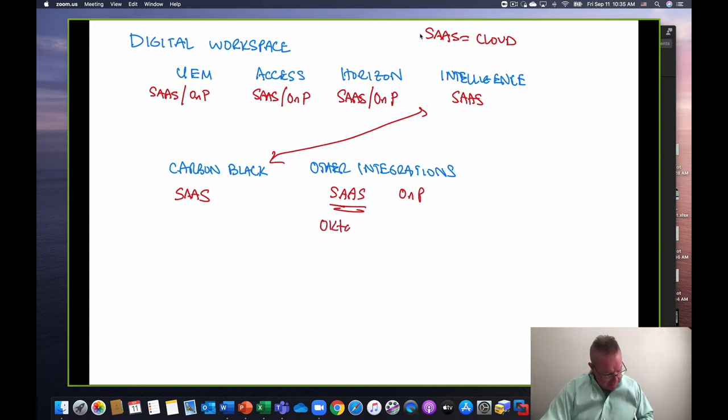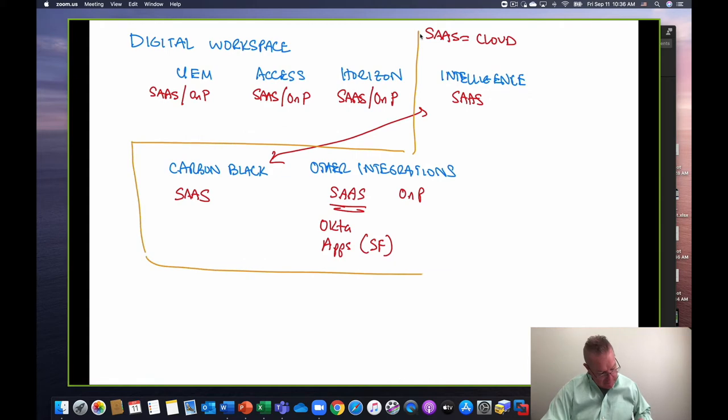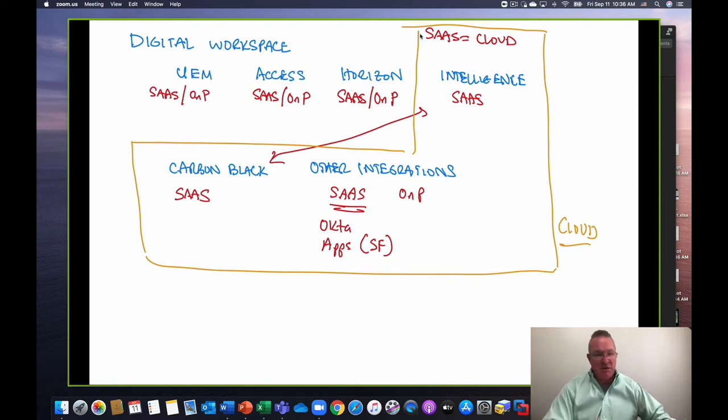Maybe it makes sense to just stay cloud with all of those, because again it's same-to-same. So then you've got to make a decision about UEM, Access, or Horizon. A lot of it might be: what are you doing today? Some interesting statistics have come out of the cloud report — the 2019 Hybrid Cloud Business Value Report gave us some interesting return points.